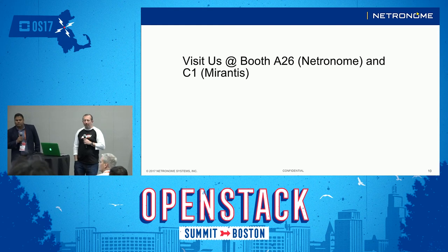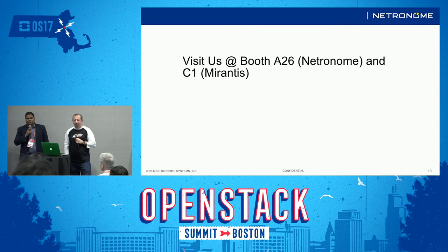Someone asked about the virtual function daemon from DPDK. We're not immediately familiar with that — please stop by offline and we'll get the answer from the engineering team.